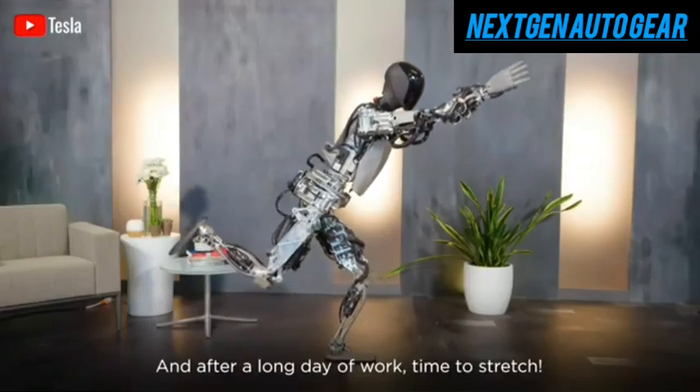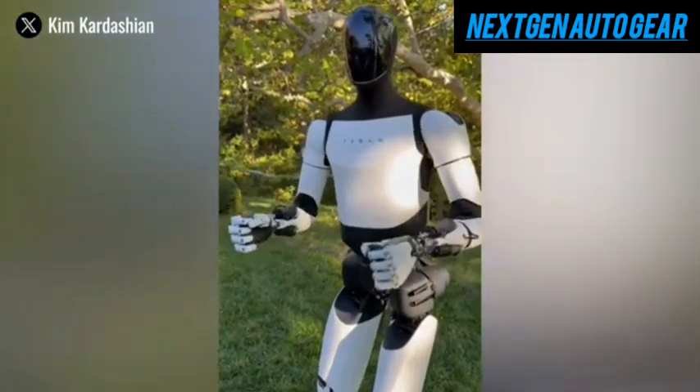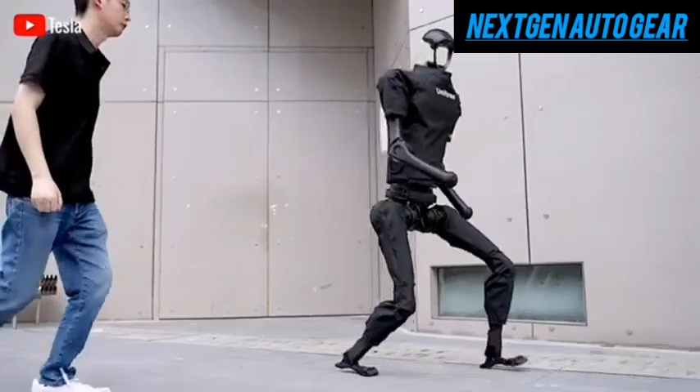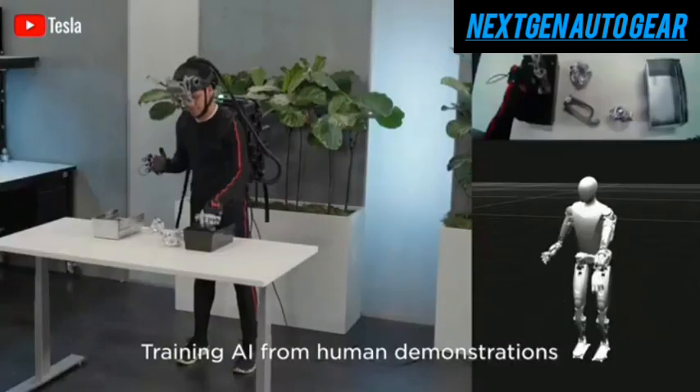Notably, users won't need to manually train Optimus to handle new tasks. Instead, the robot will learn autonomously through video demonstrations, using artificial intelligence to watch and replicate actions automatically. This drastically reduces the training process, making it feasible for Optimus to adapt to a wide range of environments.